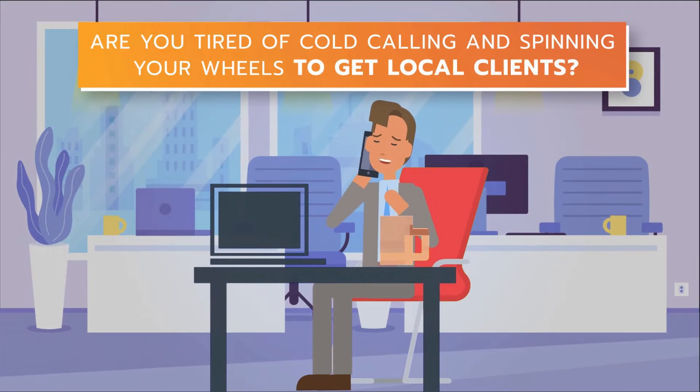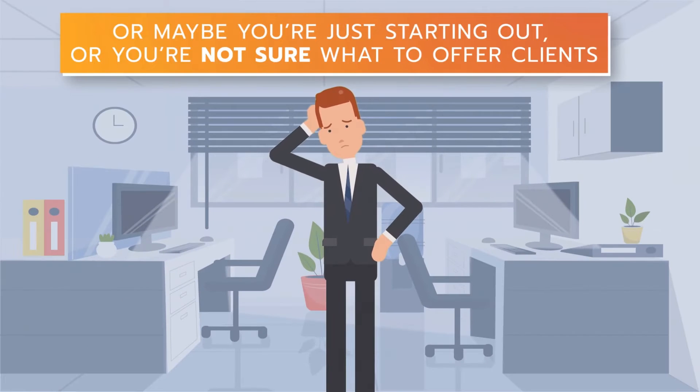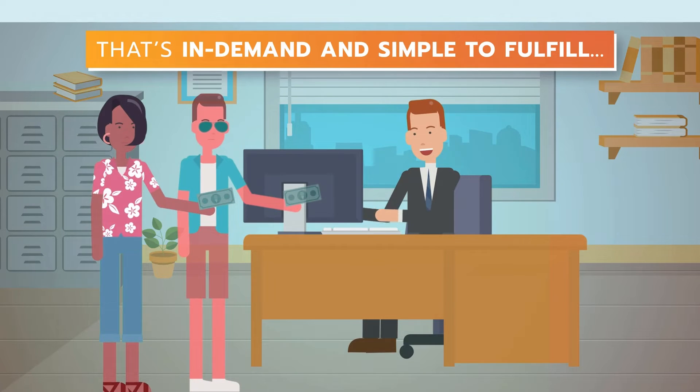Are you tired of cold calling and spinning your wheels to get local clients? Or maybe you're just starting out and you're not sure what to offer clients. You're looking for a simple service to offer that will pay you $500 and more per client, that's in demand and simple to fulfill.